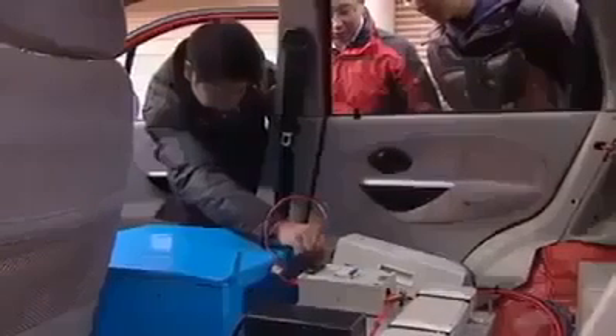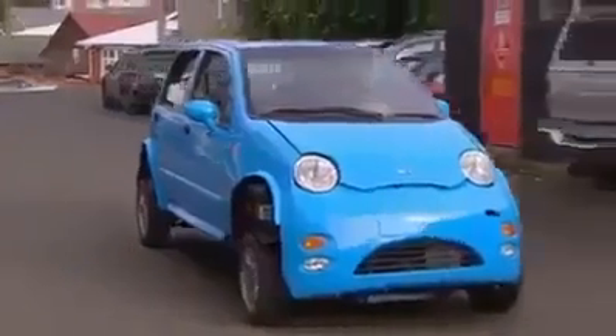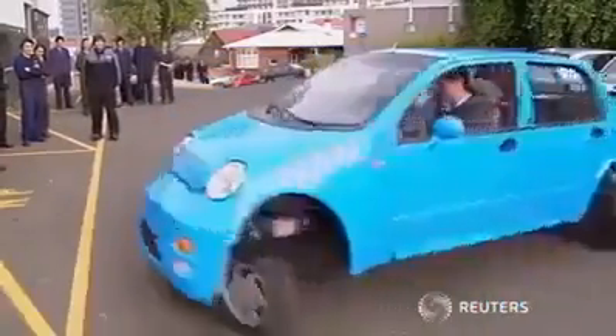You just need to push a button and then all the processes will be completed automatically. The as-yet-unnamed auto runs on battery and can reach 100 kilometres an hour. It should be sold commercially within two years for around $8,000. It makes us believe there'll be plenty of drivers willing to give it a whirl.